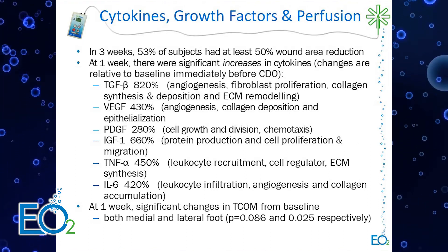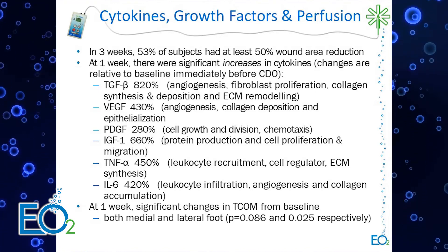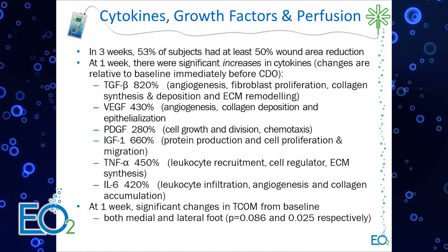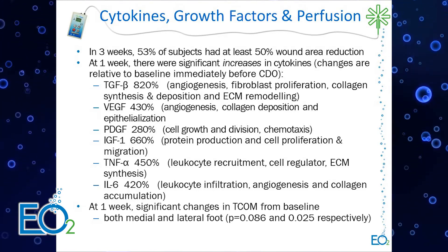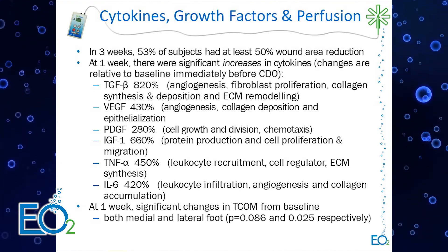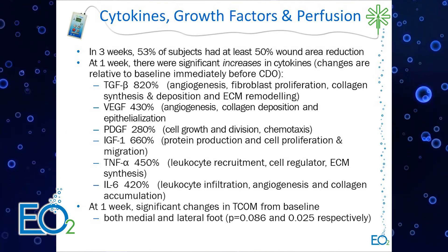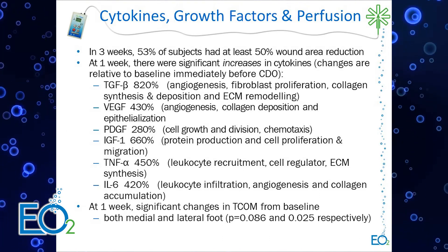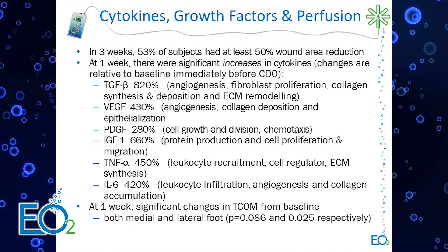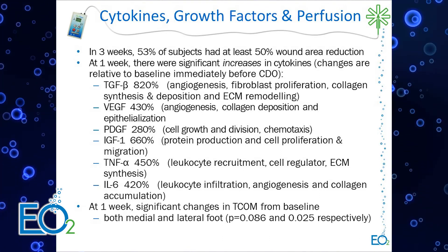This study looked at a three-week time period examining underlying factors in wound healing: growth factors, cytokines, and wound perfusion using non-invasive methods, including peripheral wound perfusion using TCOM. Over half the patients had at least a 50% wound area reduction in three weeks. In the first week, we saw significant increases in growth factors ranging from almost 300% to over 800%, including EGF, TGF-beta, PDGF, and IGF-1.